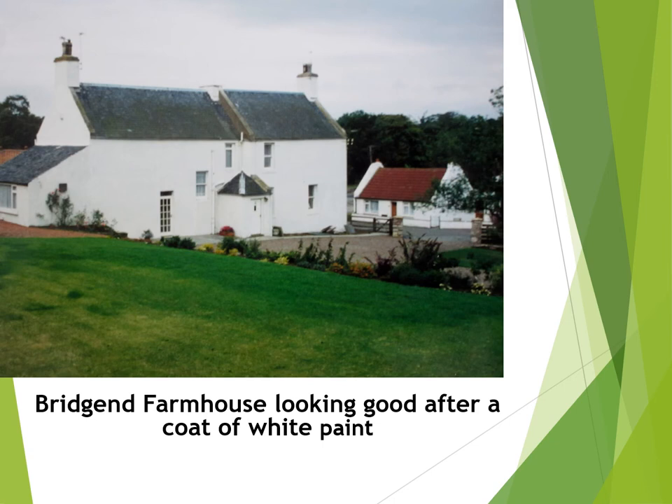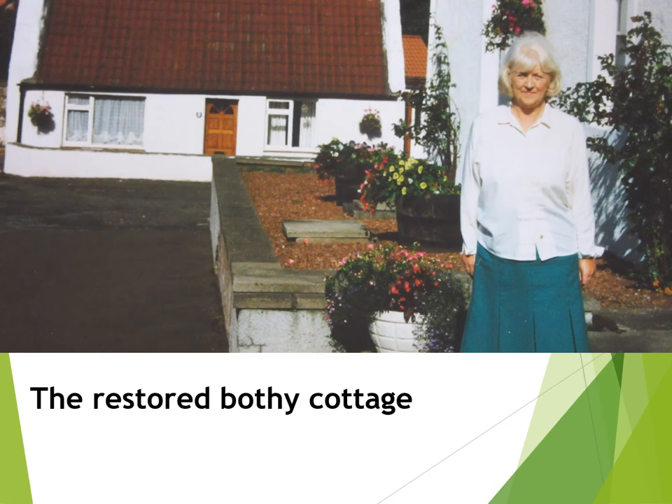This is what the farmhouse looked like in around 1980, after it had been modernised and freshly painted white. Both the house and the garden have been improved and are in top condition. The house had previously been covered in grey harling, like many properties in the area. On the right of the photograph we can see the restored Bothy, now a comfortable farm cottage. Here we also have a super photograph of Doris and her prized flower tubs at the front of the house.